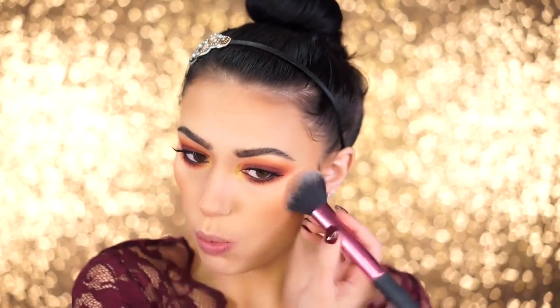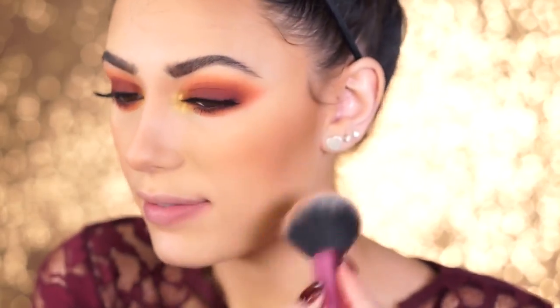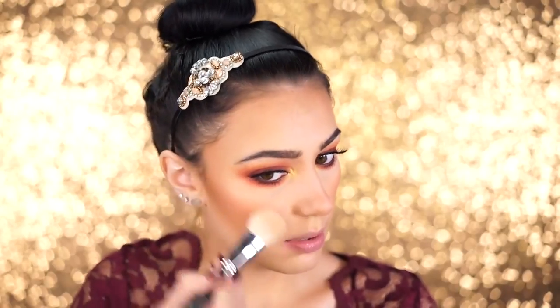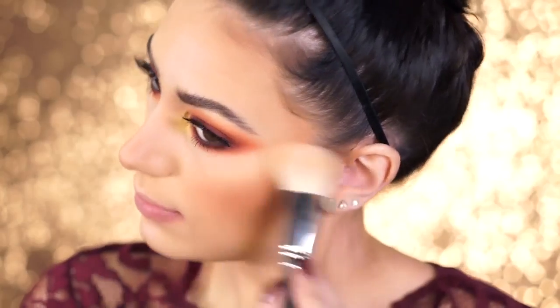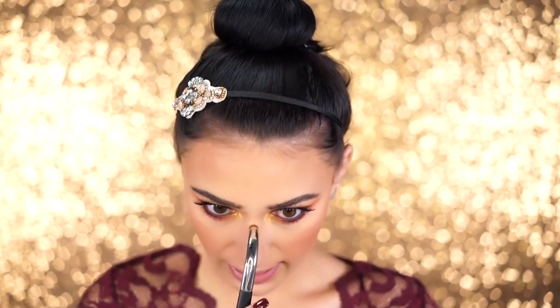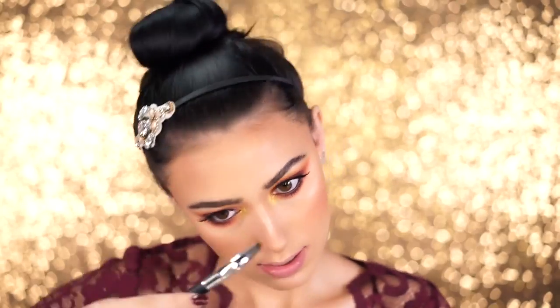For highlight I'm using the Makeup Forever Pro Fusion Highlight in number two — the gold one. They came out with two different ones and I got both, but this gold, warm shade is perfect for this look. I'm highlighting around the high points of the face, and using the Artis brush to highlight the nose since it's rounded — I'm not going too over the top, just adding a subtle glow.